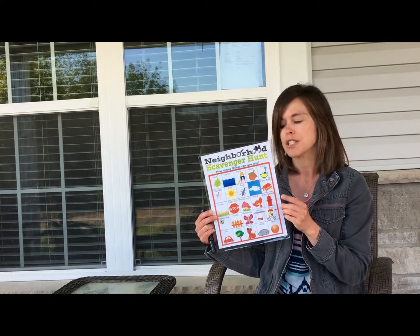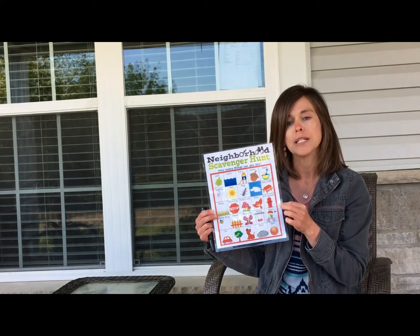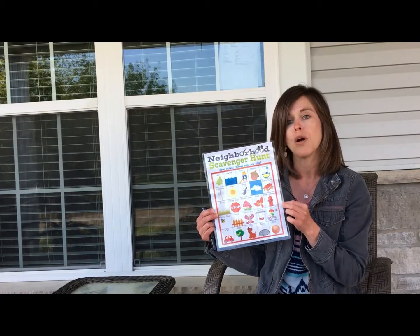Parents, there's a screenshot of this paper that you can look at with your child, and there's also a downloadable version so you can print one off at your house too.